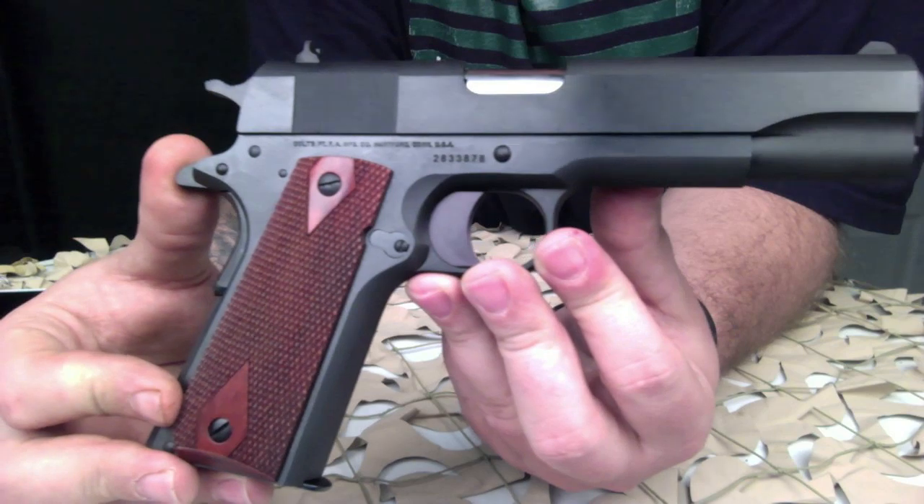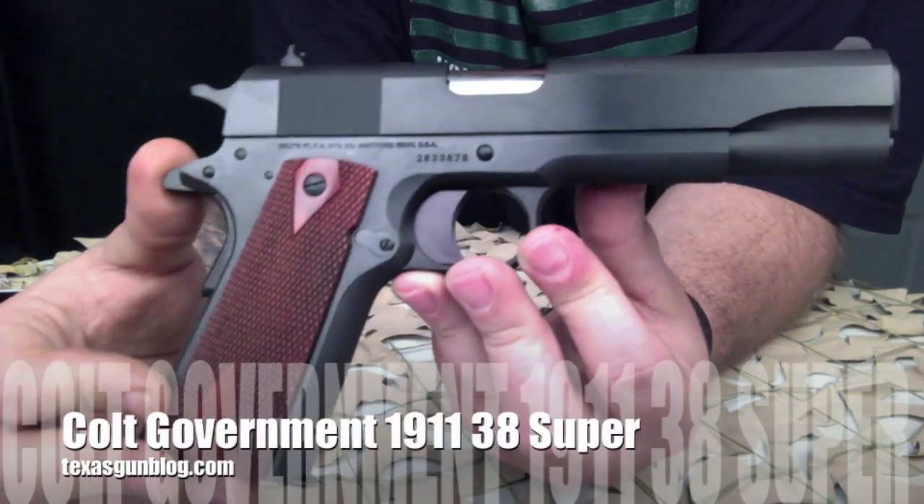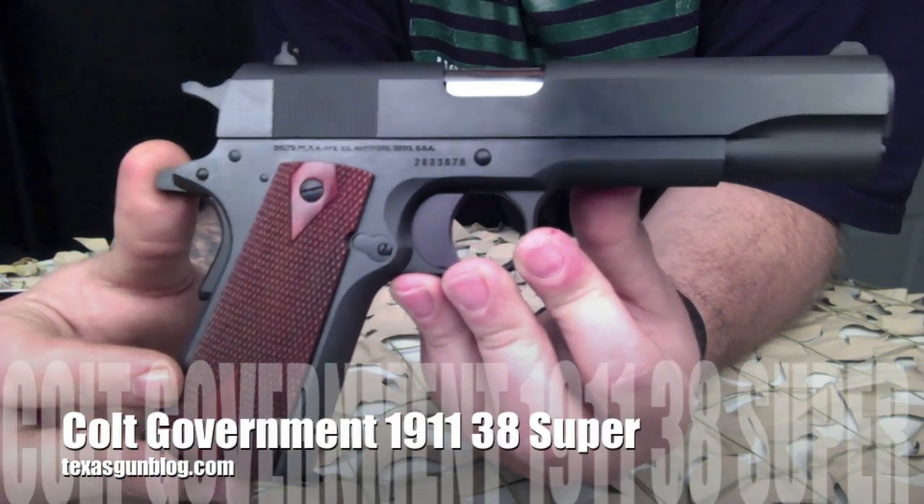They retain their resale value, they're very accurate and very reliable, and they have great customer service. So we hope you enjoy our video and our high-quality close-ups of this Colt pistol.